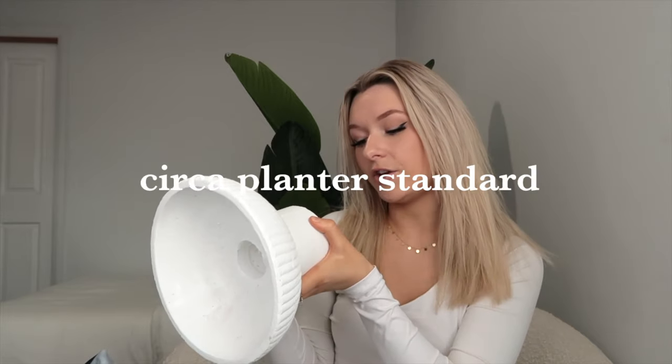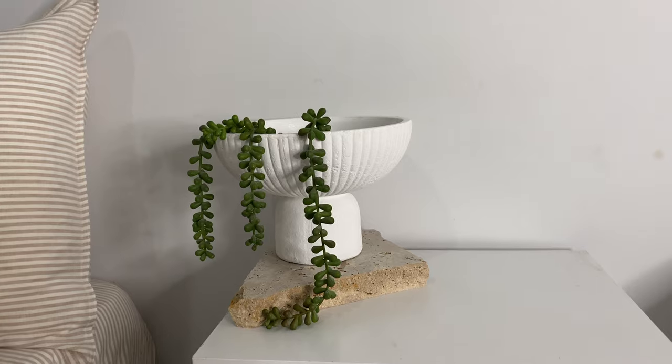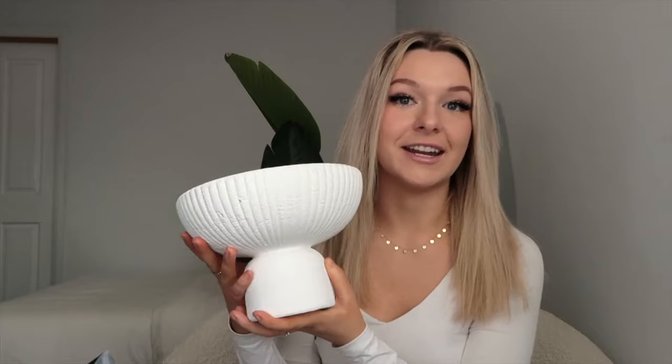I feel like you've seen this all over Pinterest and Instagram — this planter is so iconic. It's called the Circa Planter White Standard and it is ceramic, so I'm glad I didn't drop it! I feel like people put their fruits in there — limes or oranges — some people put their keys in there. These are so versatile; you can put this literally anywhere in your house and it will look like a work of art. You're definitely going to see this pop up on my Instagram.